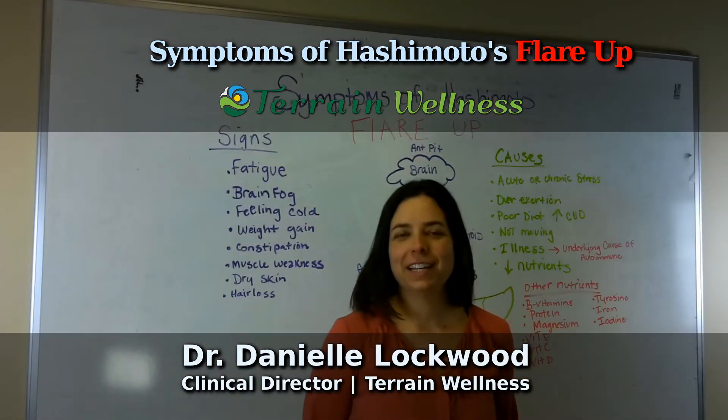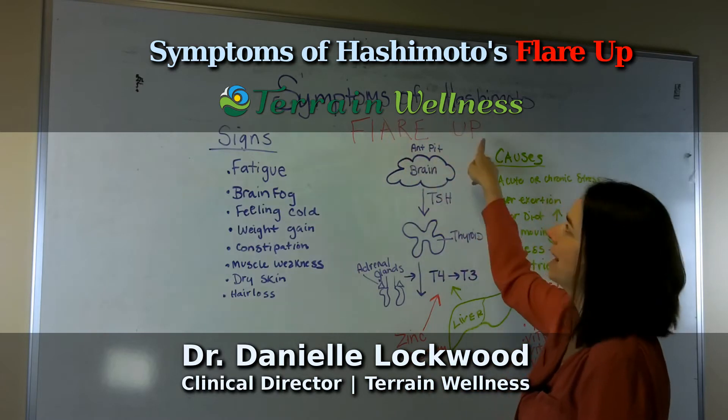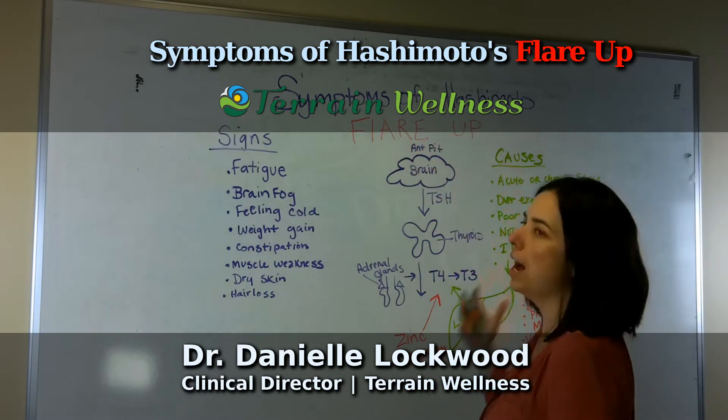Hi everyone, Dr. Dani Lockwood here, and today we're going to talk about Hashimoto's flare-up. So what are the symptoms of a Hashimoto's flare-up?